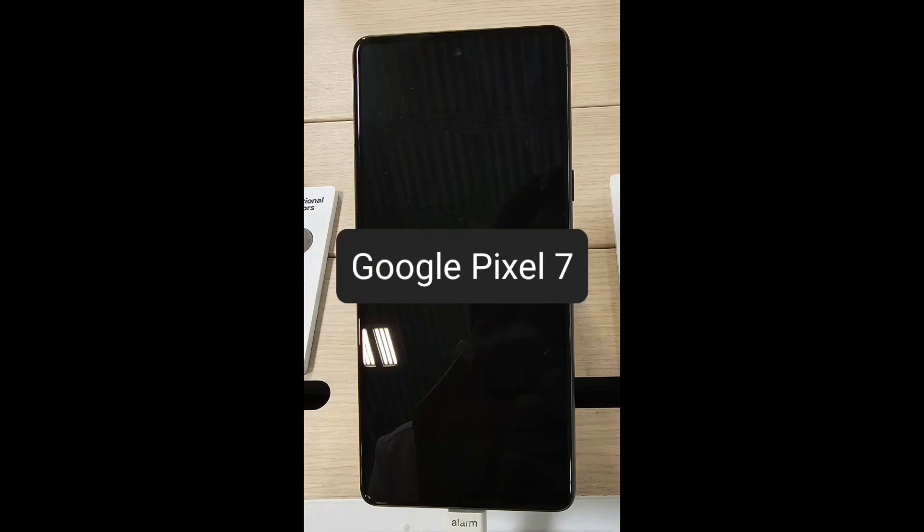For $600 you can get the Google Pixel 7, a great device that has a lot of features that a lot of y'all out there will be able to enjoy. So if you're looking to pick up this device, stay tuned — let's go ahead and get into the features.